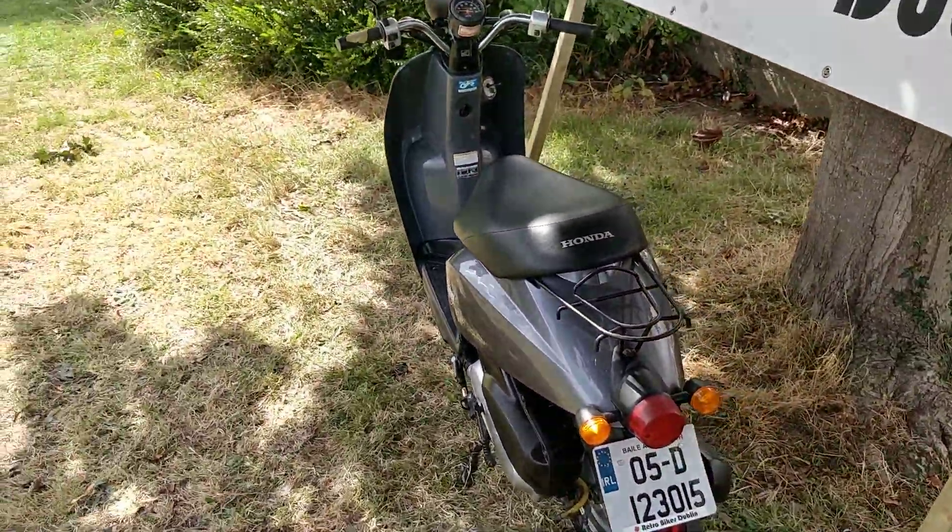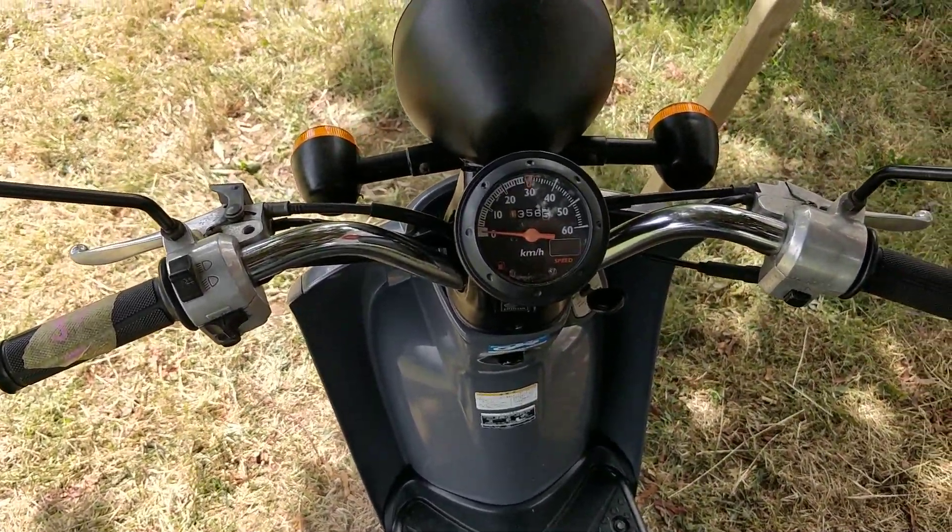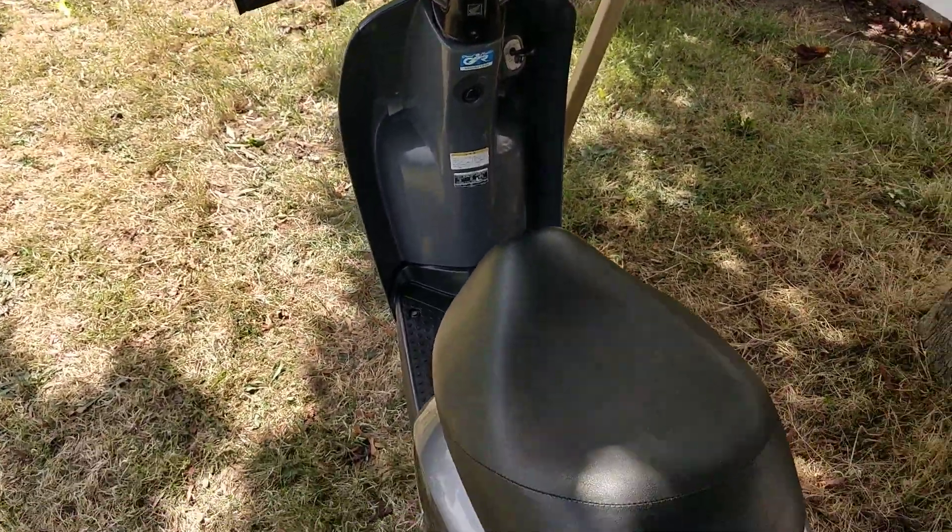It's a 2005 model with just over 10,000 kilometers on it, so once again very, very low kilometers on this one.